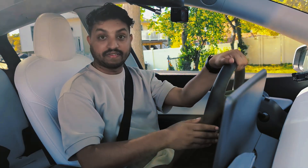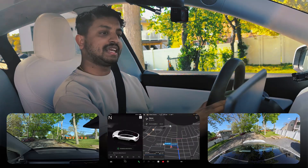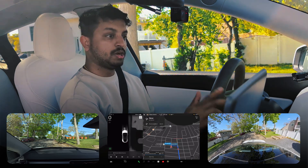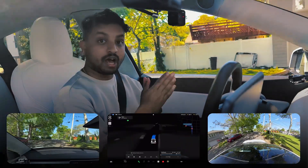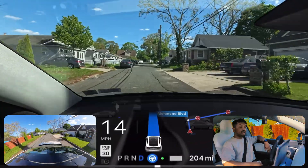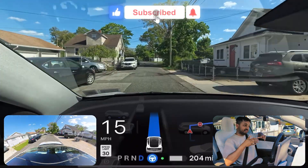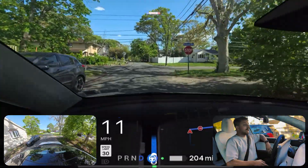Hey everyone, welcome back to a real day in the life video with Tesla FSD. We're going to see if Tesla FSD can take me to my doctor appointment. I'm engaging it right now — I have to press the acceleration a little bit to get that FSD icon. My name is Anato Mohammed and I love to film Tesla Full Self-Driving videos in New York. This will be a 10-minute drive.